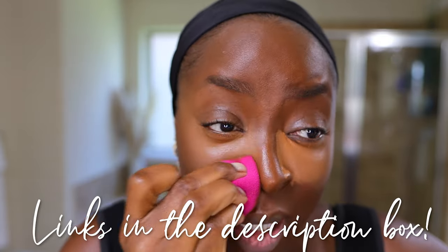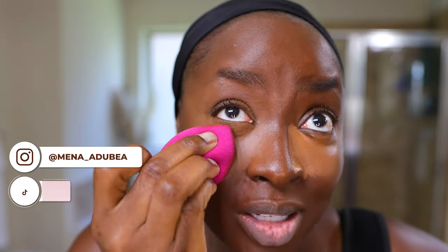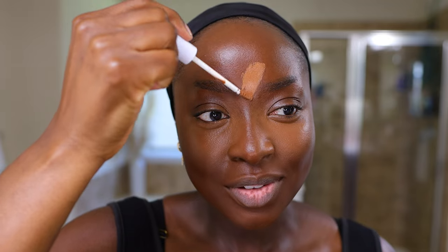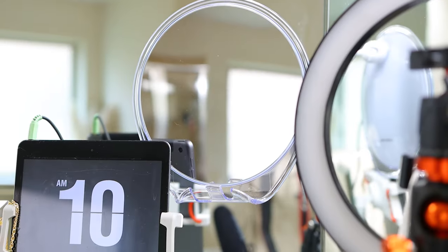I'm going to link sponges and all the products I use below. Make sure you're following on all socials because when I'm not here, I am definitely on the other social platforms. We're going to highlight down the middle of the face. I have a pull-out mirror on the big mirror here in the bathroom that I'm looking at to make sure it's in the middle.